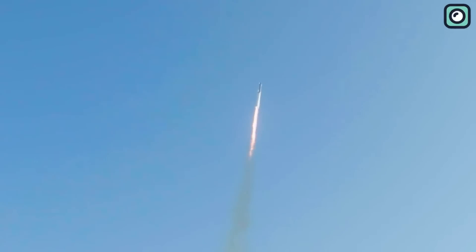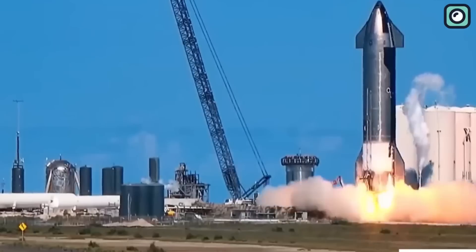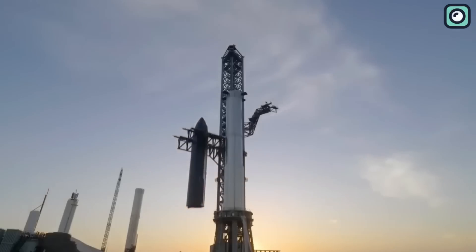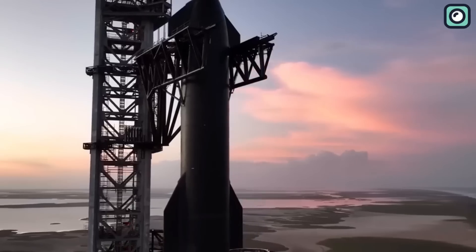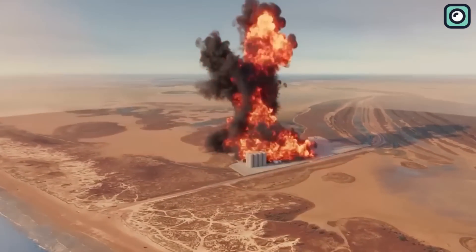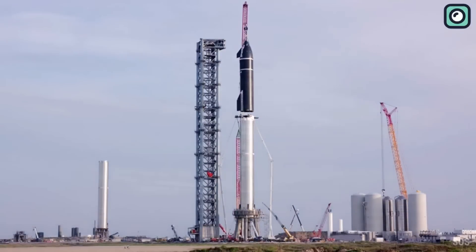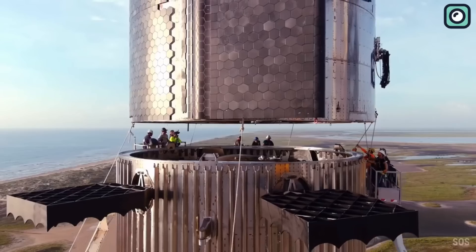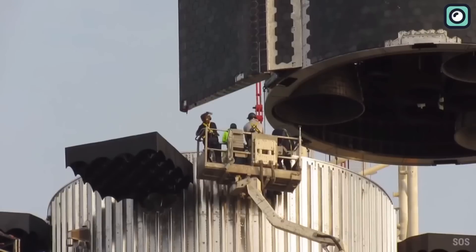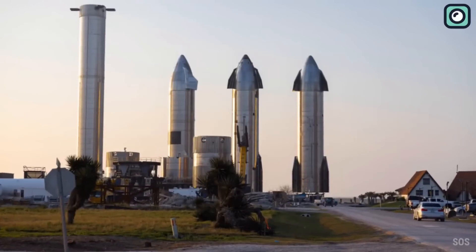With each successful launch, SpaceX will come one step closer to realizing their dreams of making space travel accessible and revolutionizing the way we explore the cosmos. Although the recent Raptor engine failure was a setback, it has not derailed SpaceX's ambitious plans. Instead, it has motivated the company to push harder in refining their technology and ensuring their engines are ready for the crucial missions ahead. So let's stay tuned as we witness SpaceX and its Raptor engines overcome these challenges and continue to revolutionize the world of space exploration.